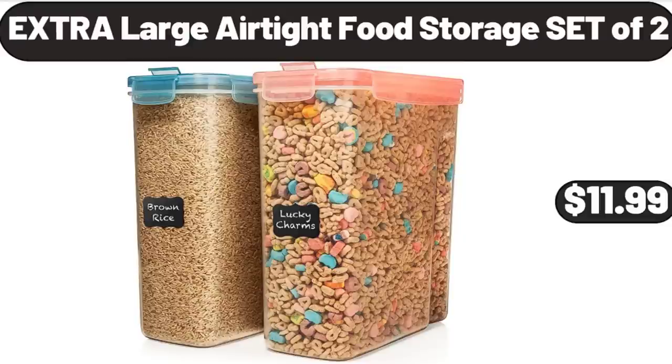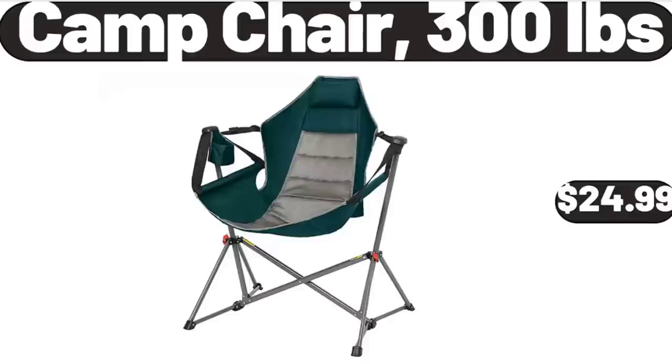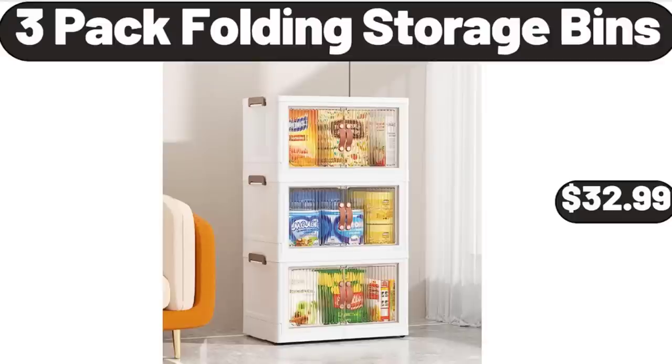Cheddar Bratwurst, $2.99. Camp Chair, 300 Pounds, $24.99. 3-Pack Folding Storage Bins, $32.99.